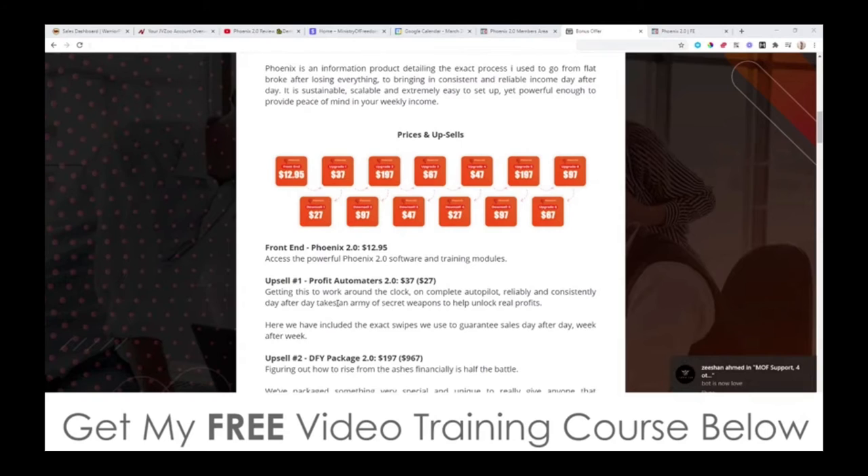Upsell number one is Profit Automators 2.0. This is going to be $37, but there is a downsell at $27, so you can save yourself $10 there. It says getting this to work around the clock on complete autopilot — reliability and consistency day after day — takes an army of secret weapons to unlock real profits. They've included the exact email swipes you can copy and paste that they use to guarantee sales day after day, week after week.